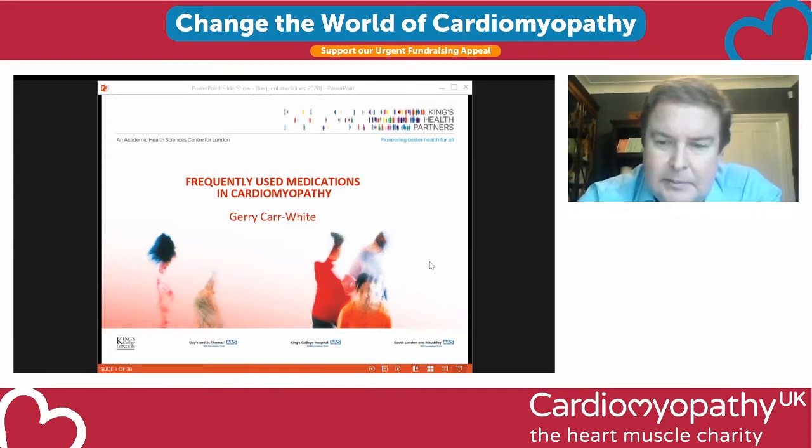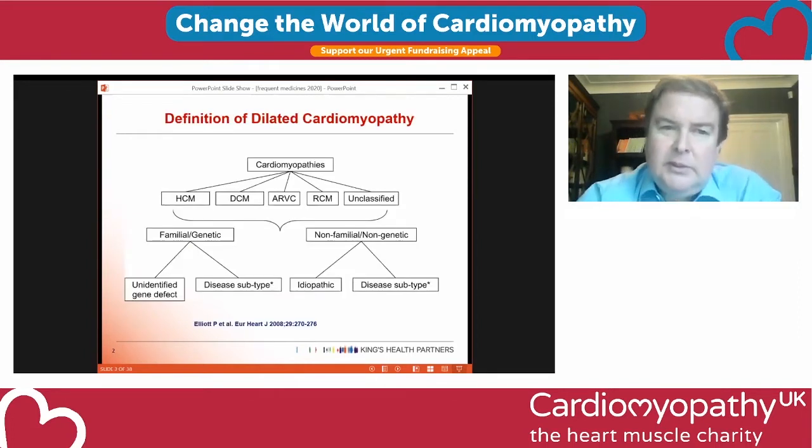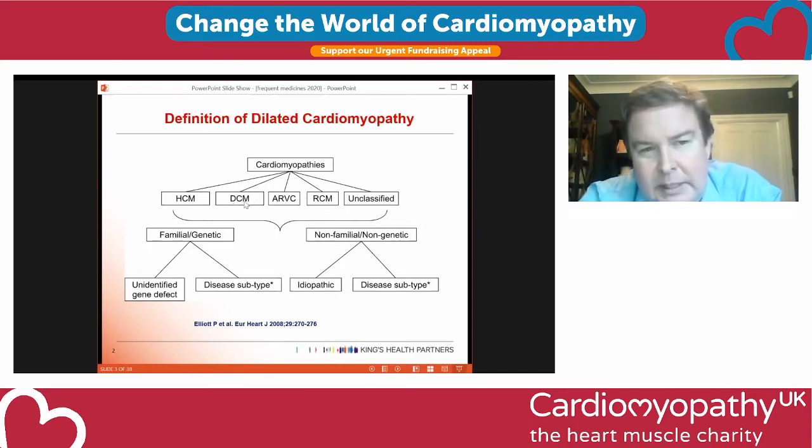We're going to go through drugs used in dilated and hypertrophic cardiomyopathy. A lot of people also have arrhythmias and coronary artery disease, so we'll touch on commonly used drugs in those fields as well. Starting with dilated cardiomyopathy — the cardiomyopathies are a description of different things that happen to the heart muscle. The muscle can be thick, which is hypertrophic, or it can be larger and weaker than normal, which is dilated.